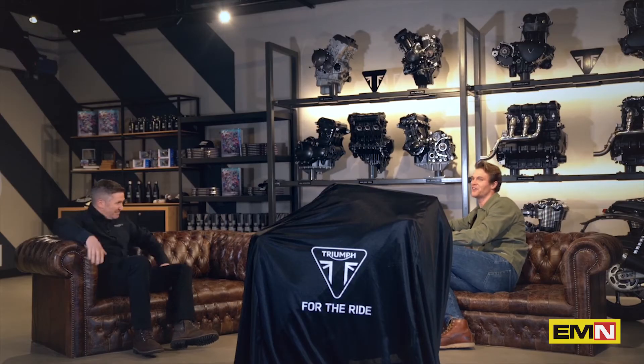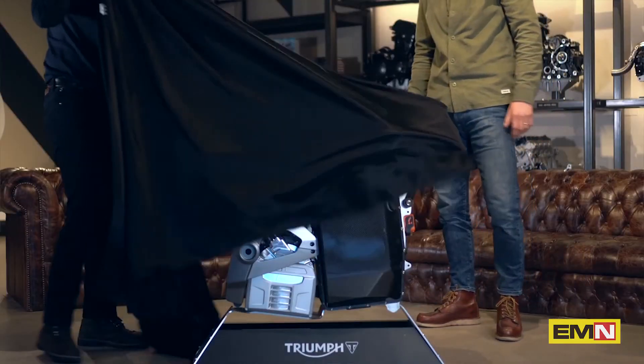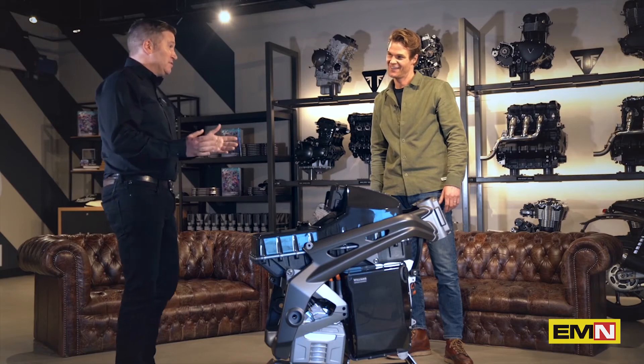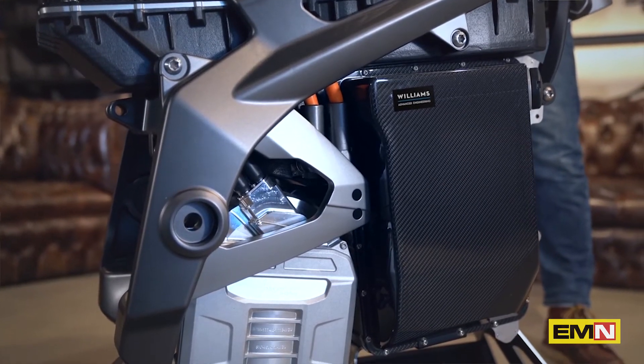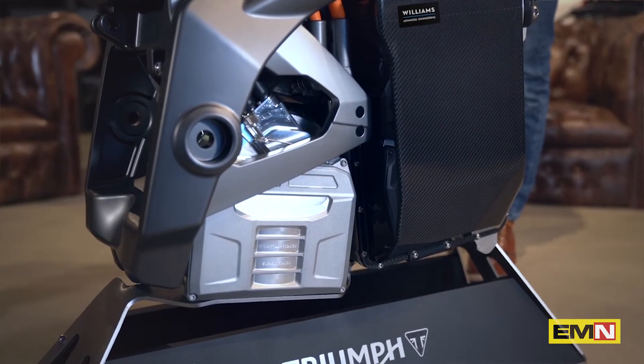Well, it's great to hear Steve. I've got to ask — what's under the sheet? Let's take a look. So Jamie, this is the first part of our reveal today. It's the first physical prototype of the frame, the battery and the motor for the TE1 project, which I understand you're going to talk to the other partners about today.